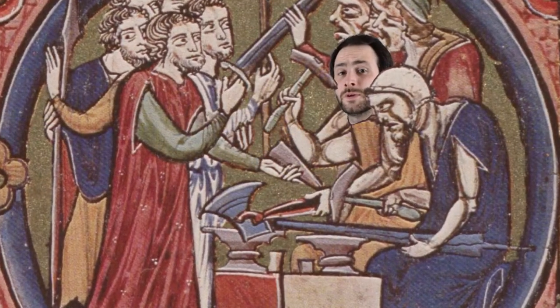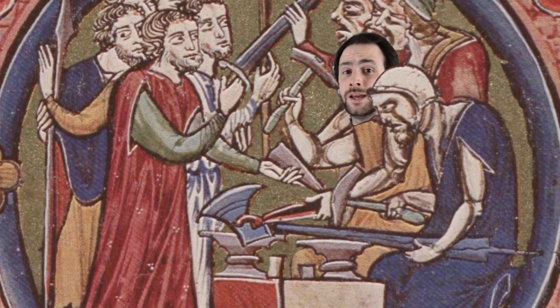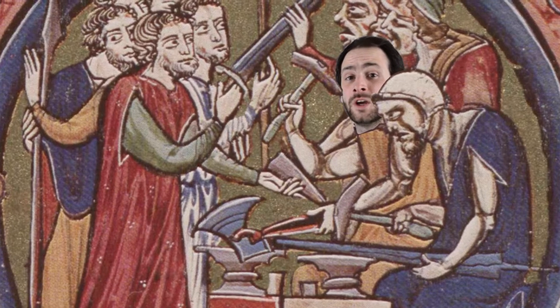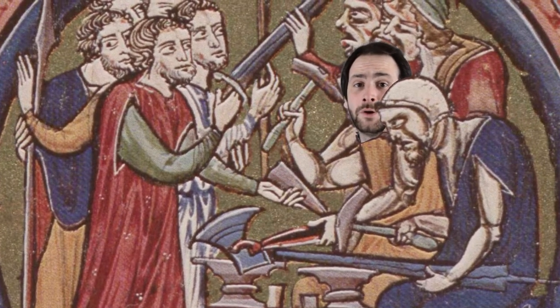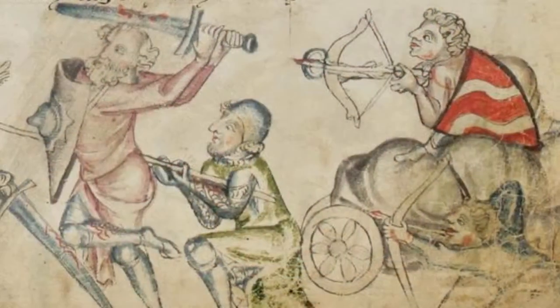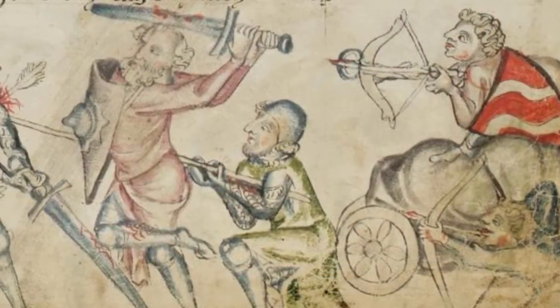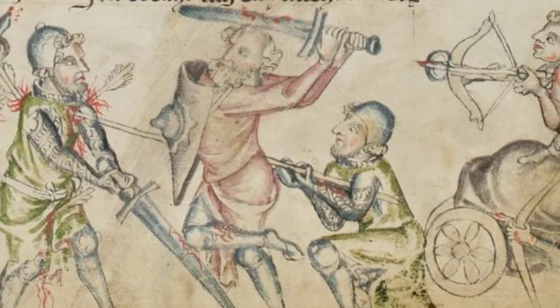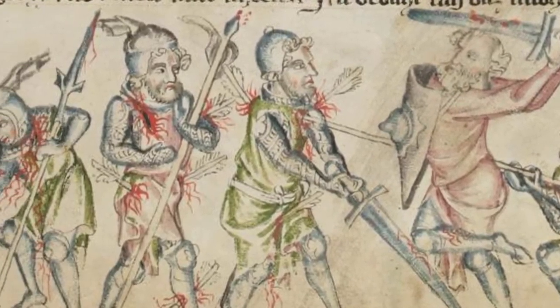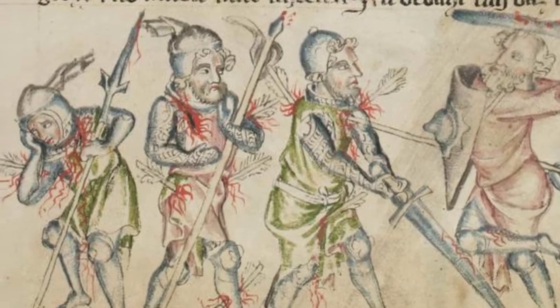However, medieval weaponsmiths were able to counter the benefit of mail armour's flexibility by creating heavy hitting weapons that could crush and cleave, breaking the bones of the wearer underneath or even worse. They were also able to create long thin piercing weapons like long bodkin arrows, which could slip through the gaps in the mail links and stab into the wearer underneath.